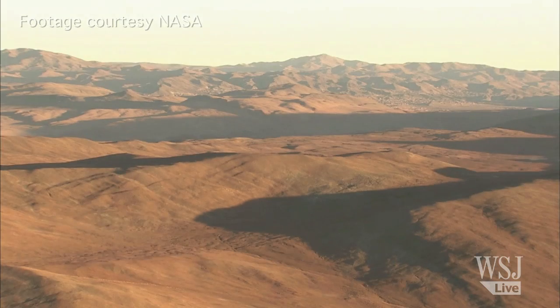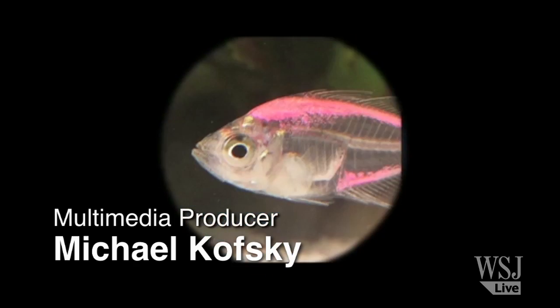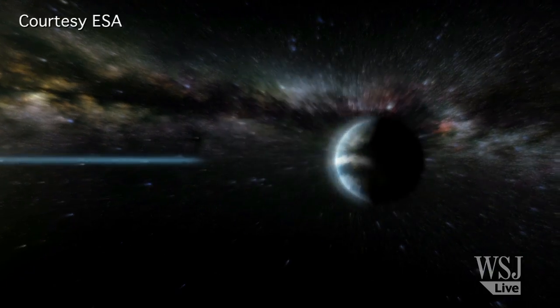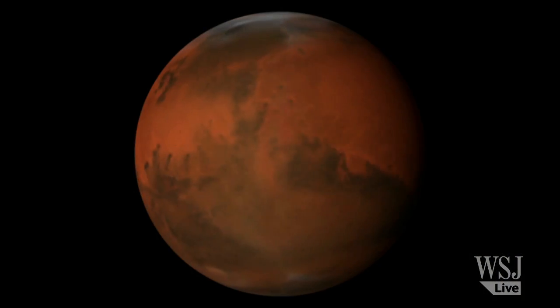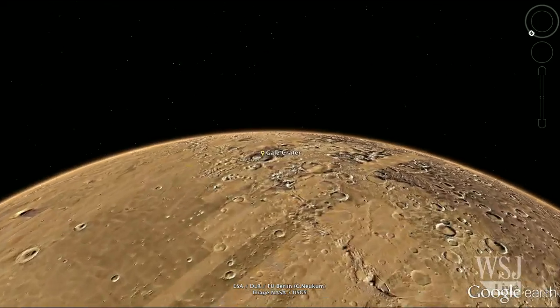Life. Here on Earth, we find it in even the most inhospitable places. But is it out there? Humanity's best chance for an answer this decade may lie buried in the rocks of our red neighbor.